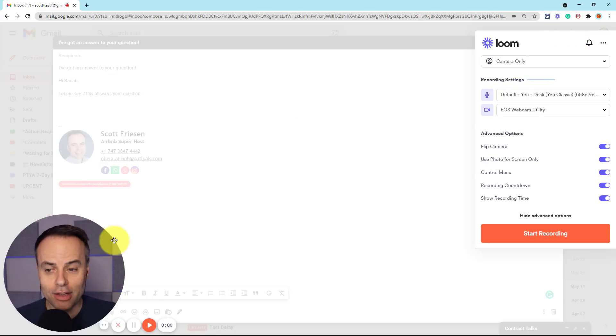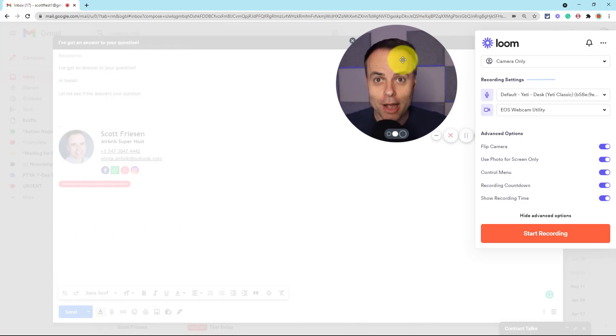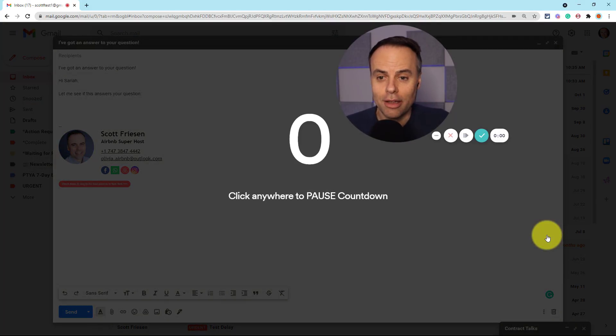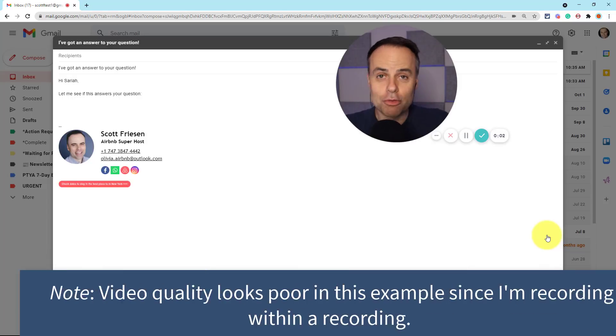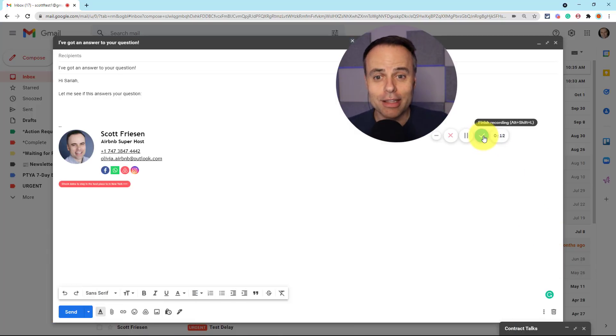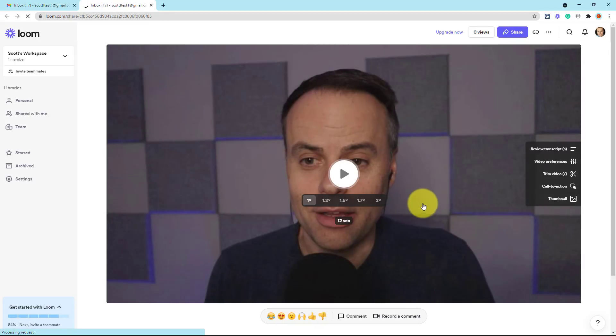With the Loom extension installed, I've clicked on it to open up the settings. I can adjust my microphone and camera settings, then hit 'Start Recording.' It gives me a quick countdown, and now I'm recording: 'Hi Soraya, I just wanted to reach back out to you and see if this might answer your question.' At this point, all I need to do is hit the little checkmark to finish the recording. It's going to open up Loom in a new tab where I can make changes and adjustments, including trimming this particular video, so I can always preview it before I send it out.